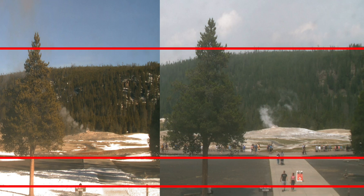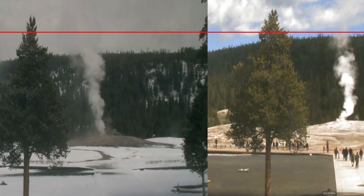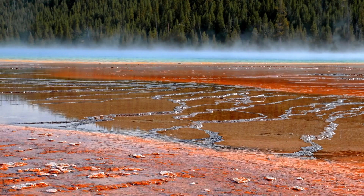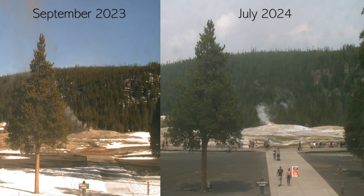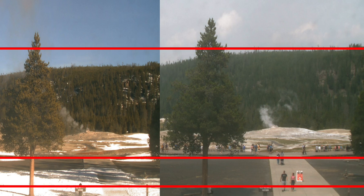Yellowstone National Park sits atop one of the world's largest active volcanic systems. The Yellowstone Caldera, often referred to as a supervolcano, has experienced three major eruptions in the past 2.1 million years, with the most recent occurring approximately 640,000 years ago. These eruptions were cataclysmic, significantly altering the landscape. The Yellowstone volcanic system is continuously monitored by the United States Geological Survey and other scientific bodies. Regular seismic activity, hydrothermal explosions, and ground deformation are part of the region's dynamic geological environment. However, the formation of a large bulge suggests a more significant and potentially hazardous development.